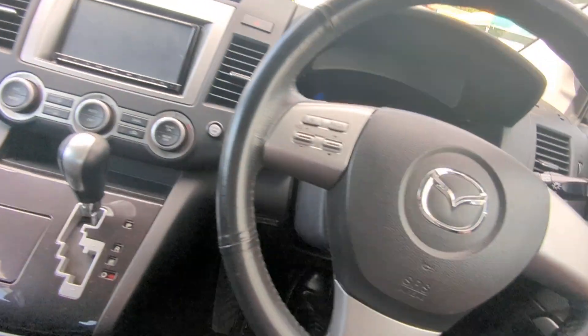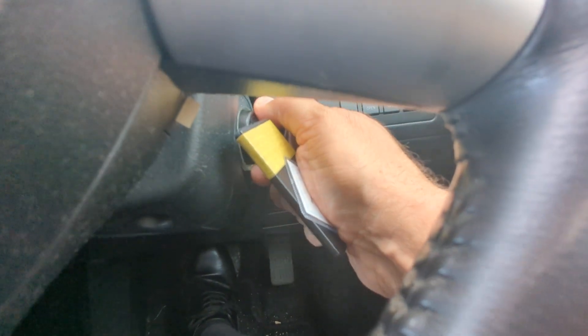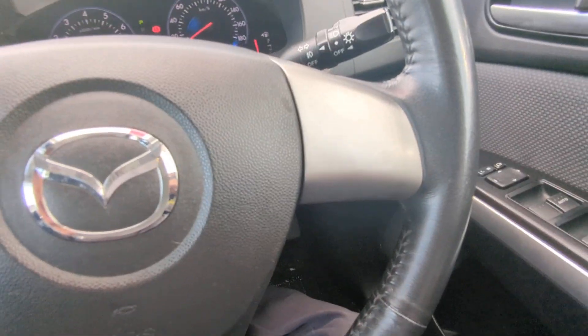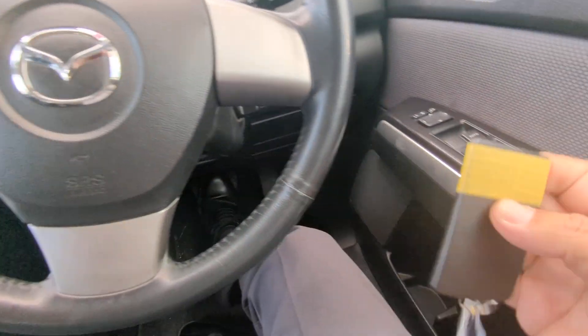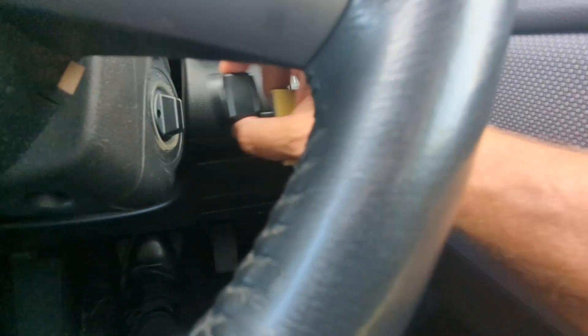Let's jump inside — it just came in so it's going to be a little dirty, not too bad. With the key fob, you're just going to crank this over as if the key was in there. Now if the key fob battery dies, you're able to take out the key like a regular key — it just pops off and you insert it into the ignition like a regular key.